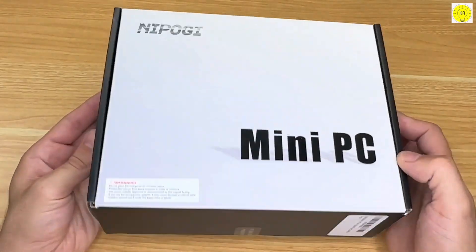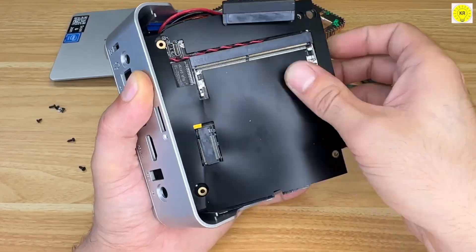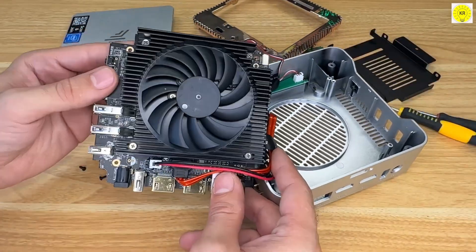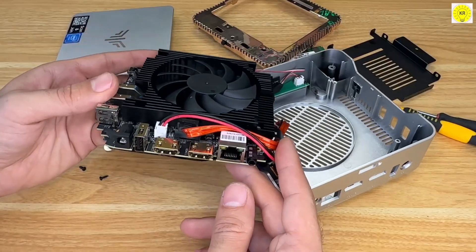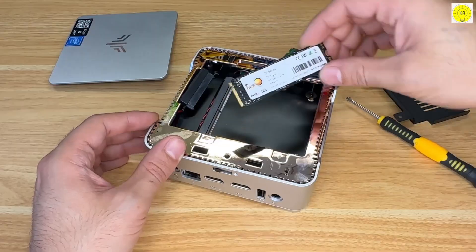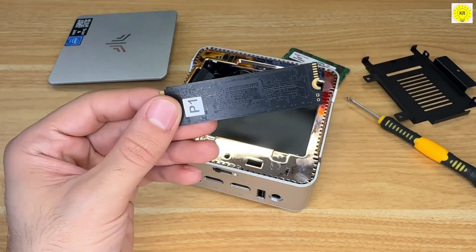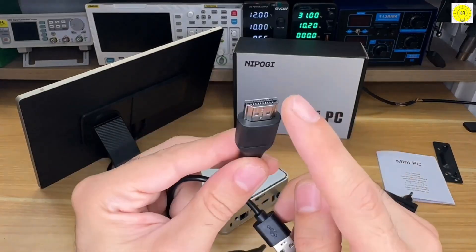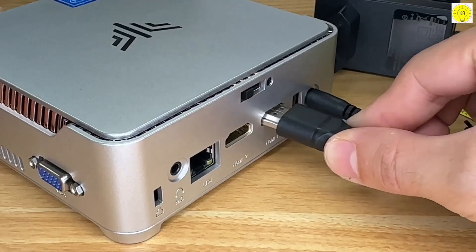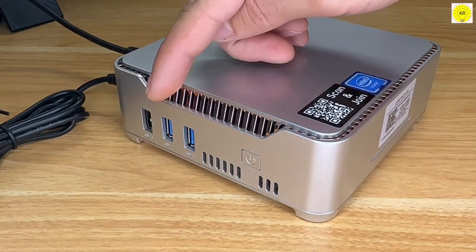Next up is the NepoGuy SYNX-E2, a sleek and improved version of the E1. It features the same Intel Alder Lake N97 processor reaching speeds up to 3.6GHz, along with 16GB DDR4 RAM and a 512GB M.2 SSD for fast storage and smooth multitasking. One of the biggest advantages of the E2 is its dual 4K display support, allowing you to work on two screens simultaneously — perfect for productivity, office work, or online learning.